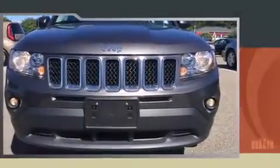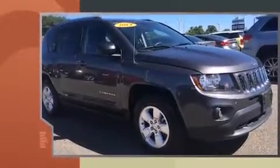Treat yourself to a test drive in the 2014 Jeep Compass. With fewer than 35,000 miles on the odometer, this four-door sport utility vehicle prioritizes comfort, safety, and convenience.